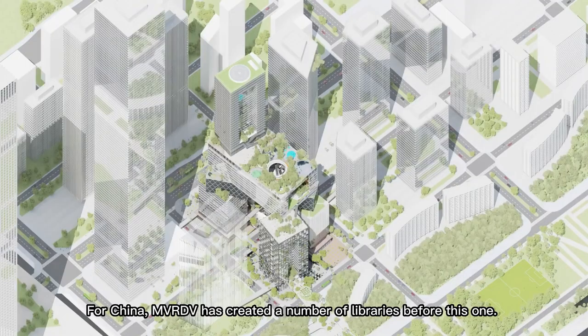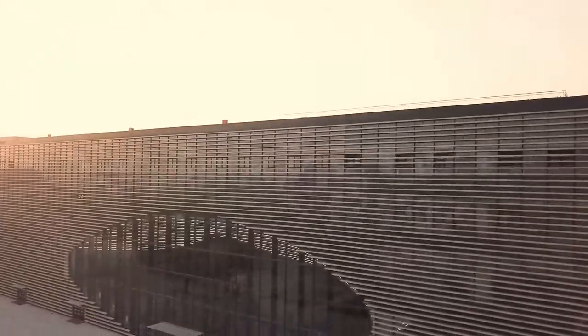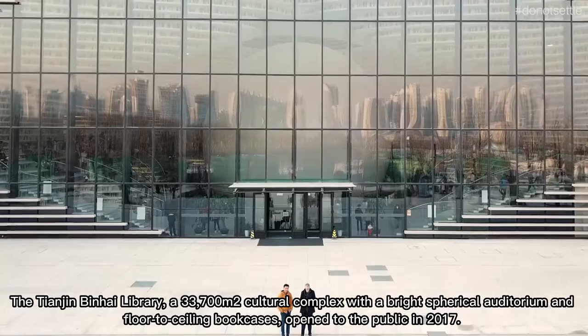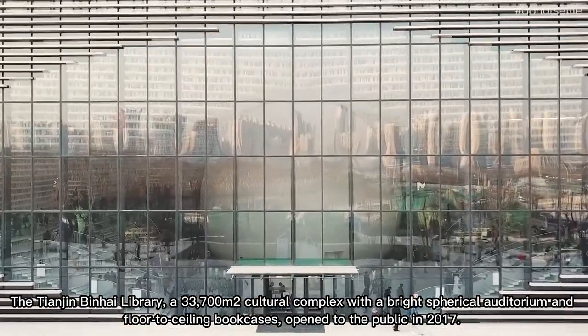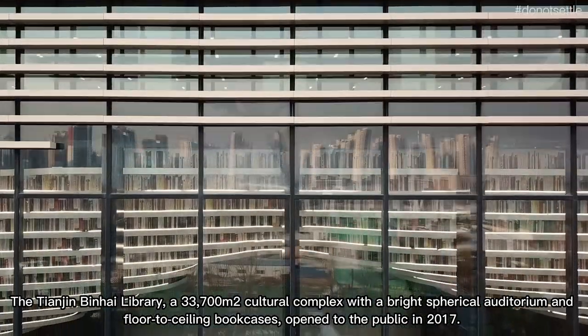For China, MVRDV has created a number of libraries before this one. The Tianjin Binhai Library, a 33,700 square meter cultural complex with a bright spherical auditorium and floor-to-ceiling bookcases, opened to the public in 2017.